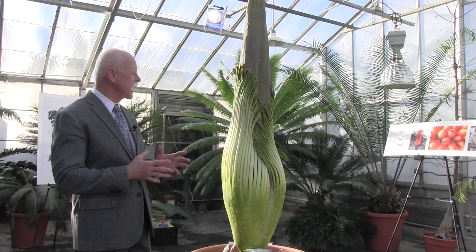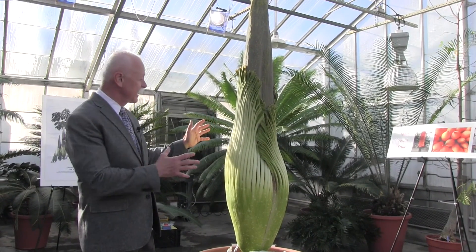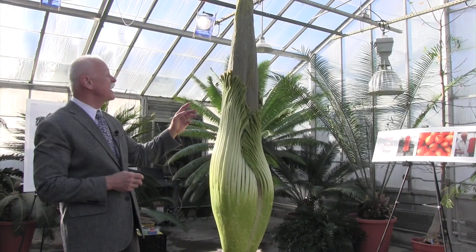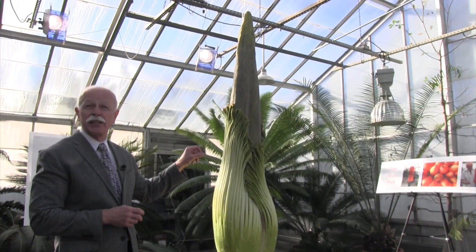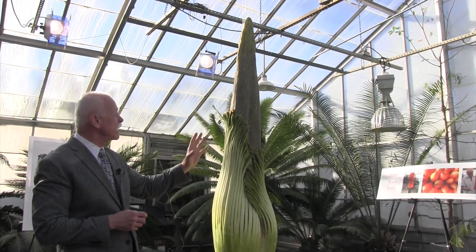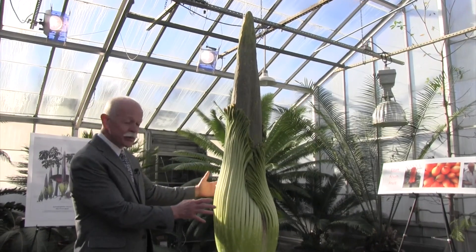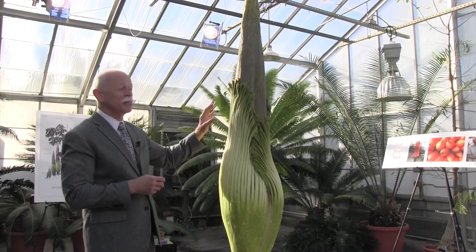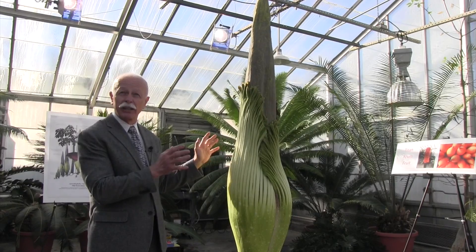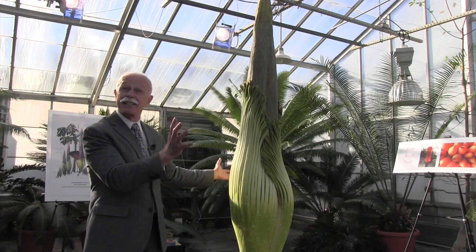This is a structure called the spathe and the spadix. This is the spathe, which is a highly modified leaf that wraps around the spadix, which will eventually be revealed when this is ready to be pollinated. The spadix is a central stem that bears numerous little flowers. The flowers that are going to produce seeds are at the bottom, and the flowers that produce pollen are up towards the top. When this flower is ready to be pollinated, this spathe will unfurl looking like the dress of a ballerina, except upside down.